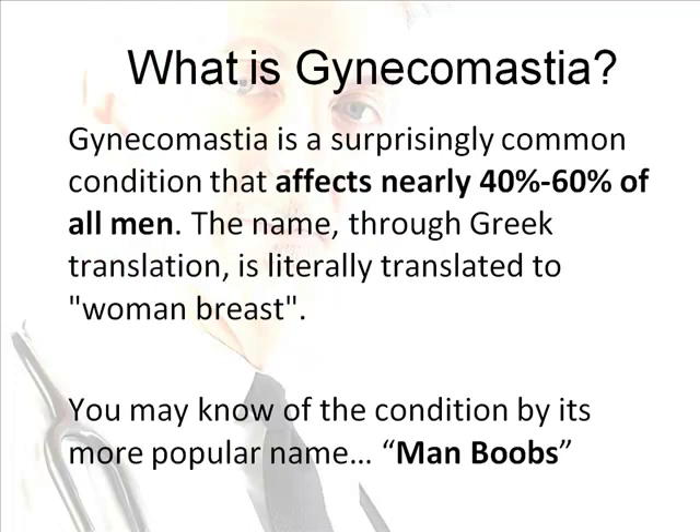Gynecomastia is a surprisingly common condition that affects nearly 40 to 60 percent of all men. The name through Greek translation is literally translated to "woman breast." If you have gynecomastia, take comfort knowing that many people out there are affected by this ailment. Although the majority of cases do not endanger the patient physically, gynecomastia can be very debilitating psychologically.